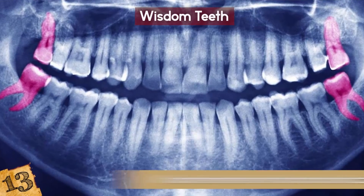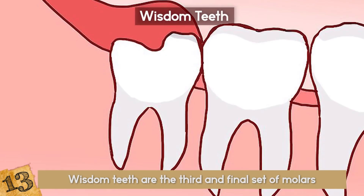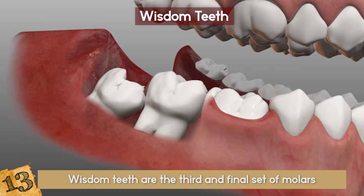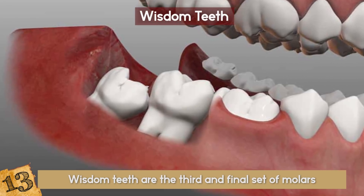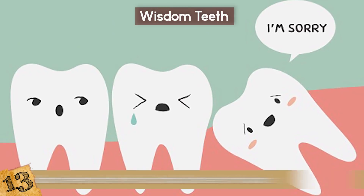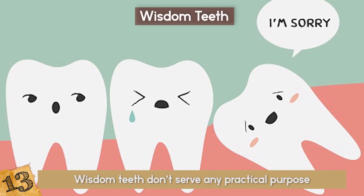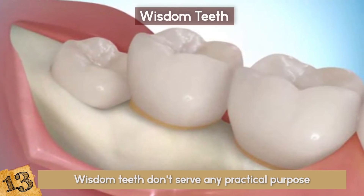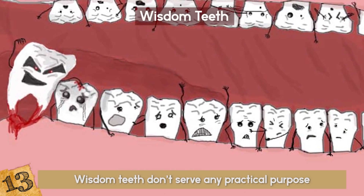Wisdom Teeth are the third and final set of molars that most people get in their late teens or early twenties. With all the money spent on removing them and all the pain that you have to endure during the process, it's frustrating to know that wisdom teeth don't serve any practical purpose. They are simply the remnants of our ancestors' teeth, who had larger jaws than we currently do.